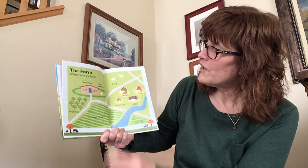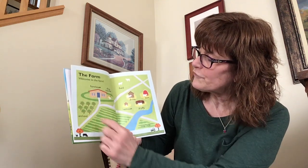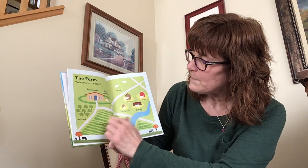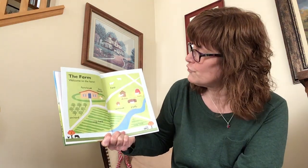This is the farm. Welcome. Here is the farmhouse and the dog kennel and the orchard. This is where all the fruit trees grow and the crops like wheat and corn, or whatever the farmer decides to grow.